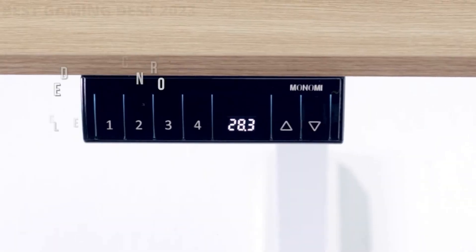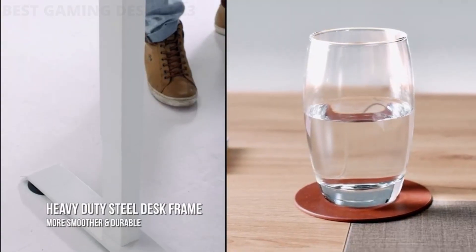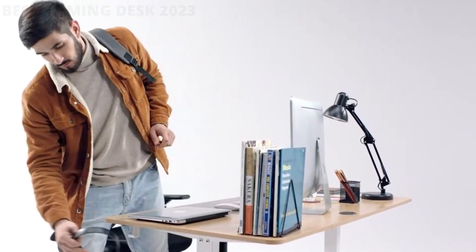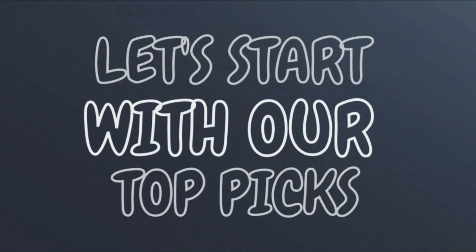It's easy to get intimidated by how big a change a new desk might be to your current setup. Our team researched and gathered the best advice from experts, and we have selected three best gaming desks in 2023 for you. The links to the products mentioned in the video are in the description below. If you want more interesting product reviews, visit our GuideNight YouTube channel. Let's start with our top picks.